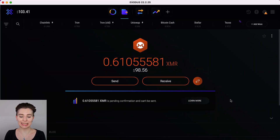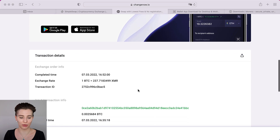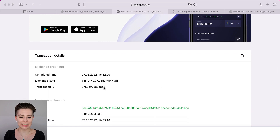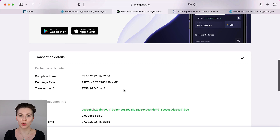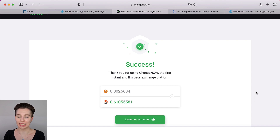It needs a few confirmations until it is spendable. If you have the Exodus wallet, it does mention this at the bottom as well, and once the confirmations went through, this message will disappear. There's one more thing I want to mention — the transaction ID, which you can find at the very bottom. This is the ID you can copy in case you come across any problems. You can message them in the chat in the corner, tell them about your issue, and give them the transaction ID so that they can look into it and help you solve the problem.